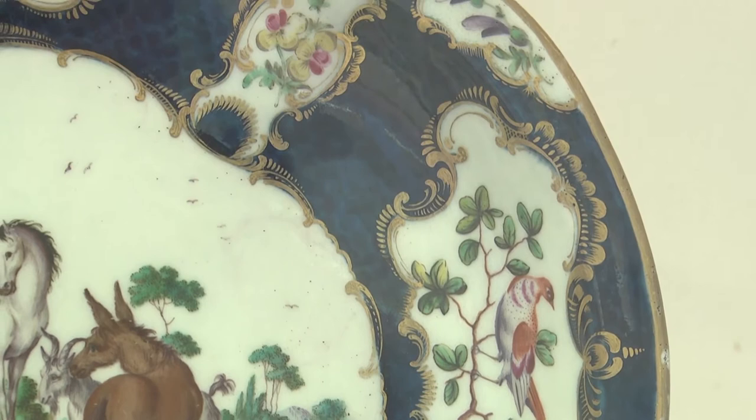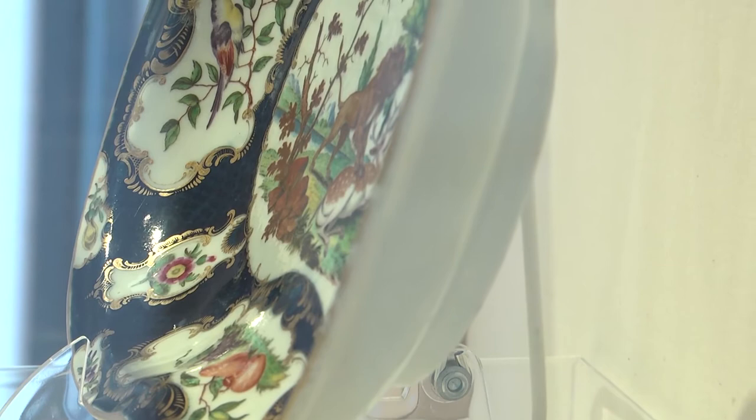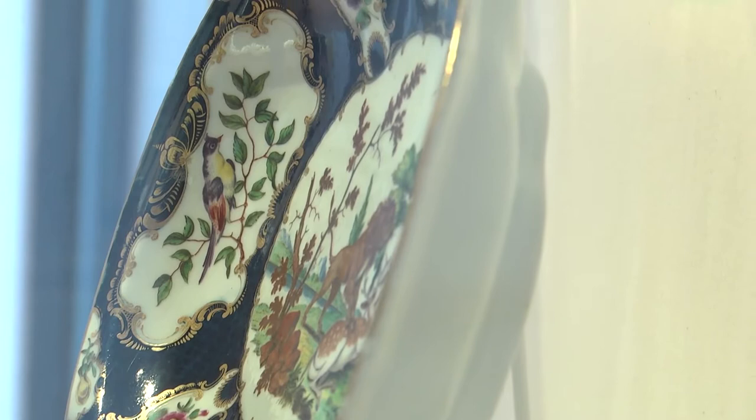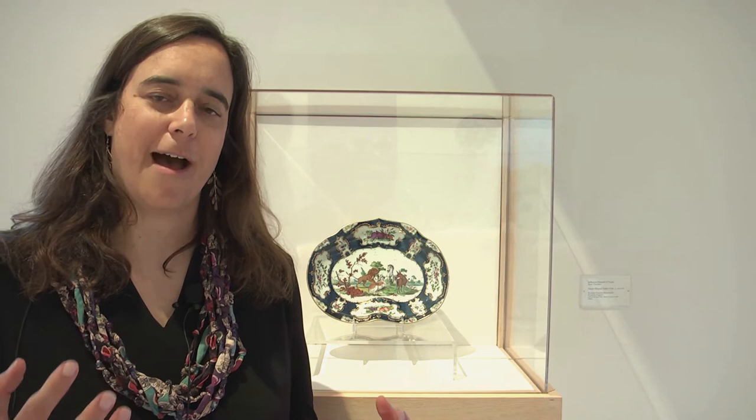We see a love of whimsy and also nature at the time, this kind of free-spiritedness. There are wonderful curves in the shape of the dish, wonderful curves in the little panels that adorn the border — you see the birds, the fruits, the flowers, this celebration of nature and of style in dining. We can imagine sitting at an 18th century table with this blue background popping and these colors and this story unfolding before us.